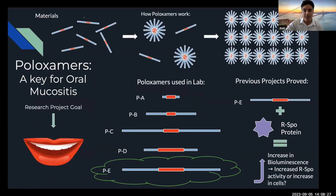Poloxamers were the key to this formulation. Poloxamers are a thermosensitive hydrogel, which means that in cold temperatures they're very liquidy and soluble, and in warm temperatures they're very thick and dense. Here's a short list of poloxamers we used in the lab. Throughout my internship, we performed a bunch of assays to see which poloxamer works best with the Arspo protein.